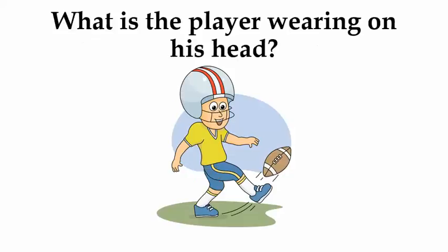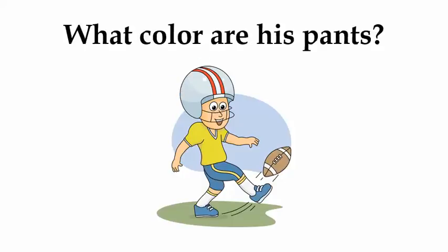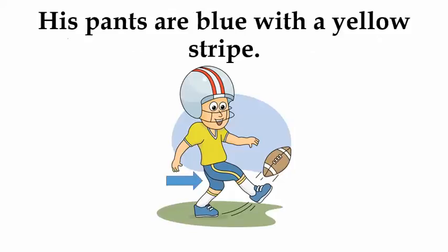What is the player wearing on his head? He's wearing a football helmet. What color are his pants? His pants are blue with a yellow stripe.